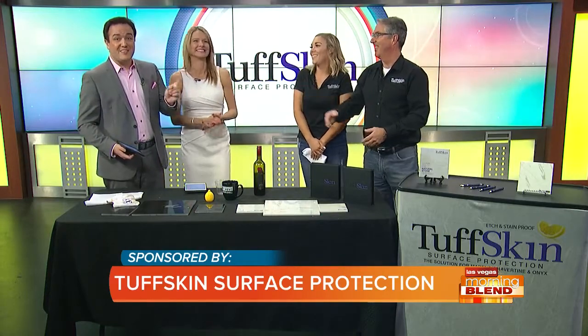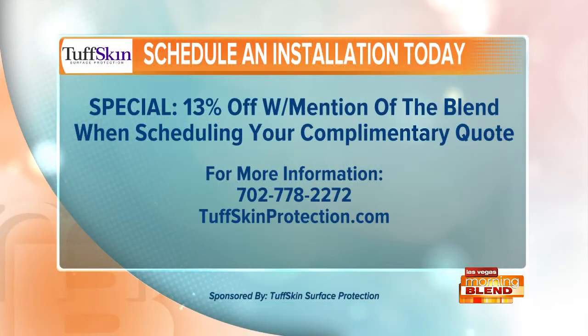Your home deserves the best — looking its best. You can protect your natural stone with Tough Skin surface protection. To learn more about the product and have it applied to your home, visit the website and call the number. When you schedule your quote, mention the program and you'll get 13% off.